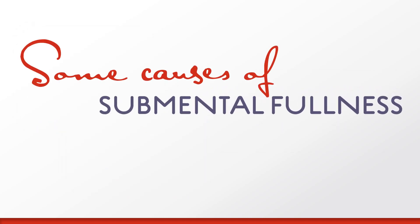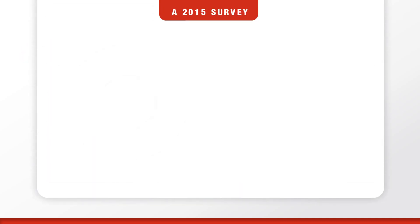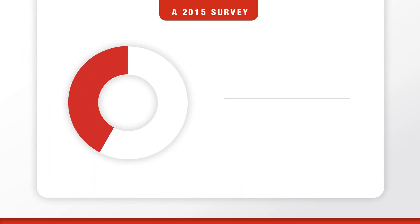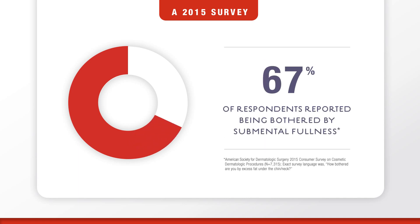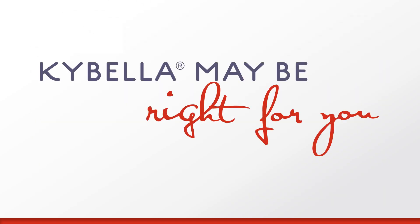So what causes submental fullness? Submental fullness can be caused by a variety of factors. Sometimes even with diet or exercise, submental fullness may not go away. According to a 2015 survey conducted by the American Society for Dermatologic Surgery, 67% of people said they're bothered by submental fullness. If you're one of the many people bothered by submental fullness, ask your doctor if Kybella is right for you.